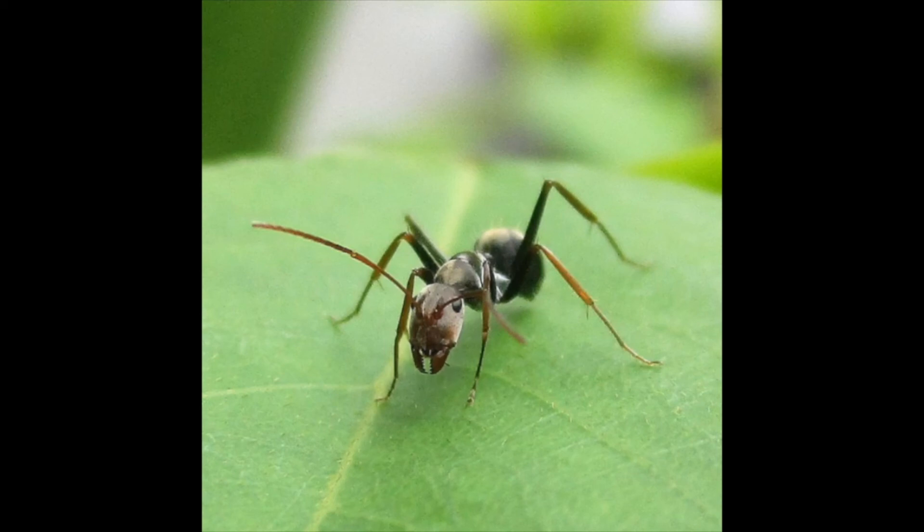Ants can be found on every single continent in the entire world except for Antarctica — it's a little bit too cold for us there. Ants don't have ears, and some of us don't even have eyes. We get around by using our antennae, being able to smell things, and following the scent of other ants that walk before us. So when you see me outside, make sure you don't step on me — I'm just trying to get back home and do some work. Say hello instead, and I'll just keep on walking. Bye bye, boys and girls.